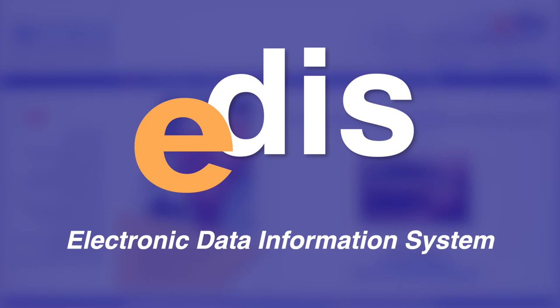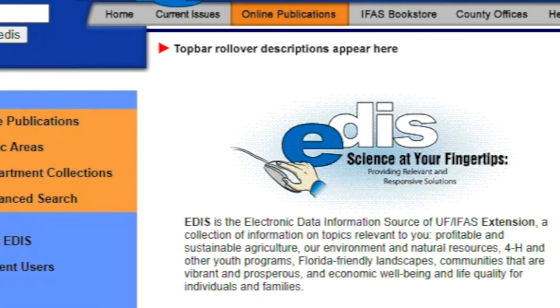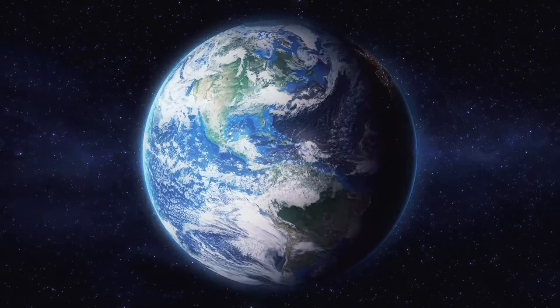Once EDIS went online, the system grew beyond the original academic vision. EDIS now enjoys a global audience, sharing its information with more people than ever before. In 2020 alone, EDIS recorded 5 million visits with more than 17 million page views.